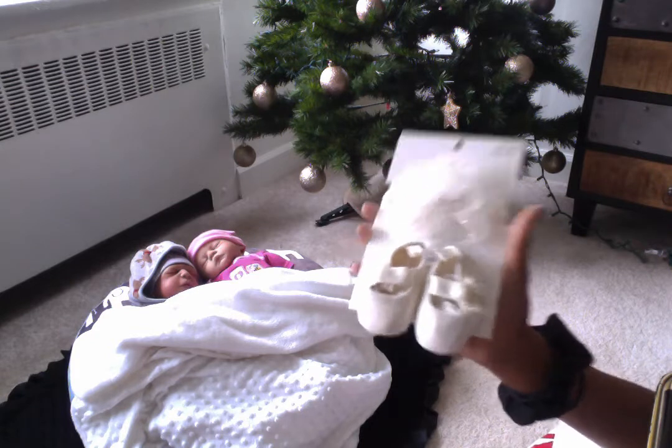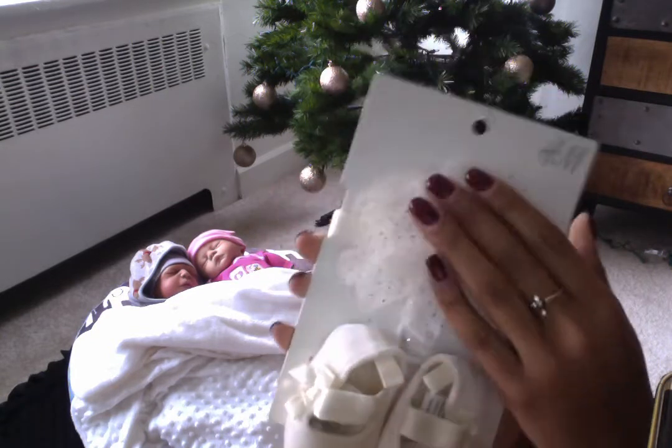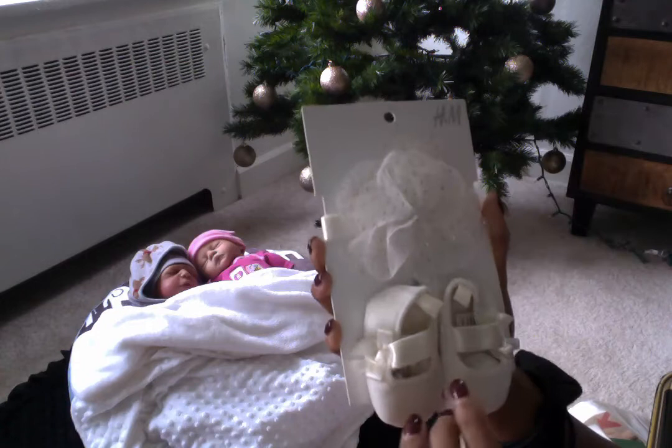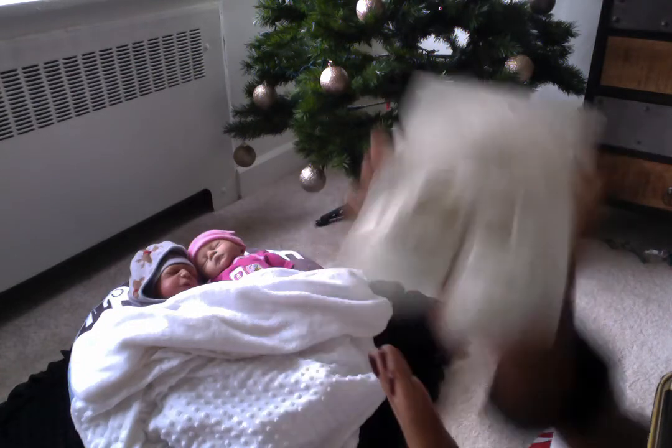I got Baby Vivian these shoes, and it has a little hair bow on it. It's really cute — it's like a velvety shoe with a white and gold bow. I got her those.